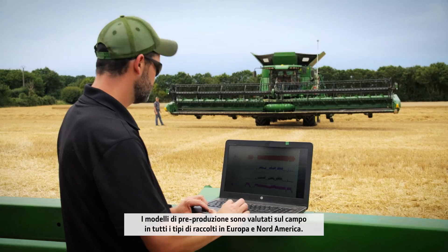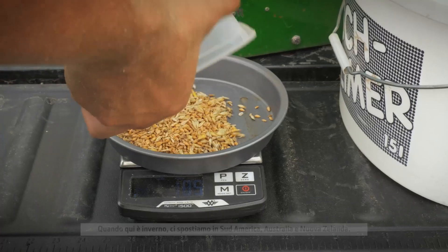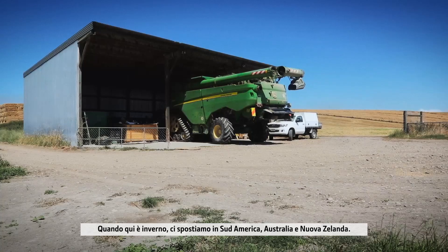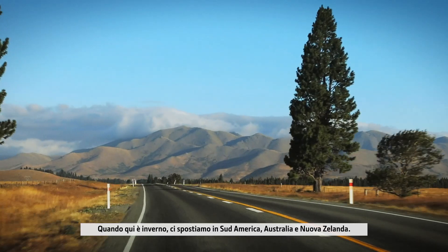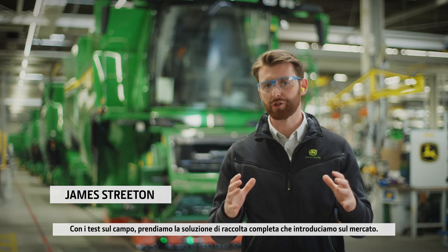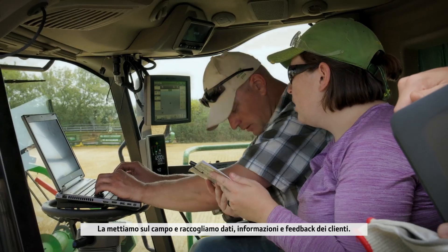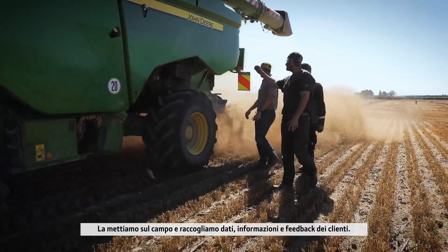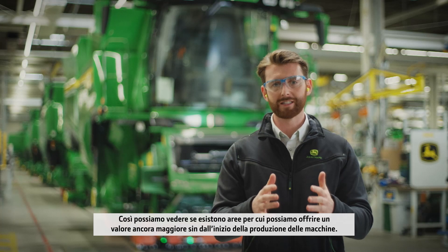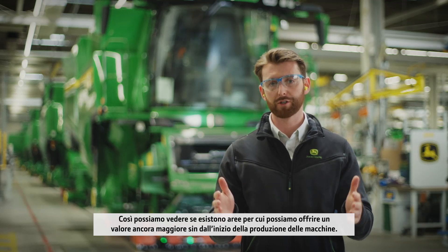Pre-production models are benchmarked in every type of crop in Europe and North America. When it's winter here, we move to South America, Australia and New Zealand. With field testing, we take the complete harvesting solution that we're bringing to market, put it in the field, and collect data, insights and feedback from customers. Through this, we can see if there are areas where we can drive even more value to the start of production machines.